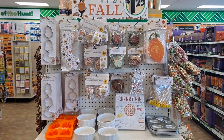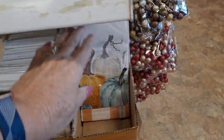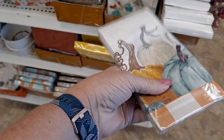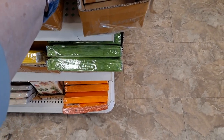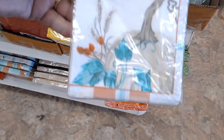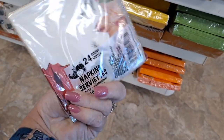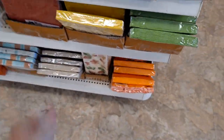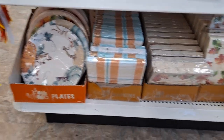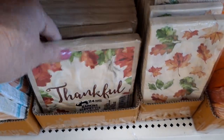Right behind me, this end cap has all the fall things. What's new to me are these napkins - this is very pretty. Not just for napkin use, obviously, but paper crafting and decoupaging. They have some others down here too. Really nice plaids. Look at those plates. Thankful - so nice.